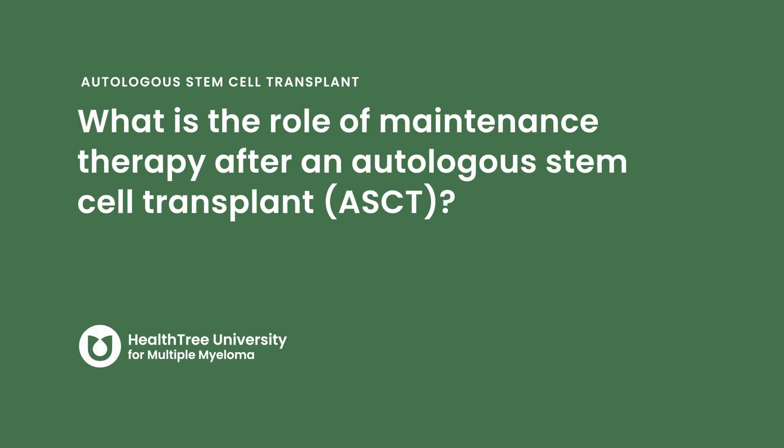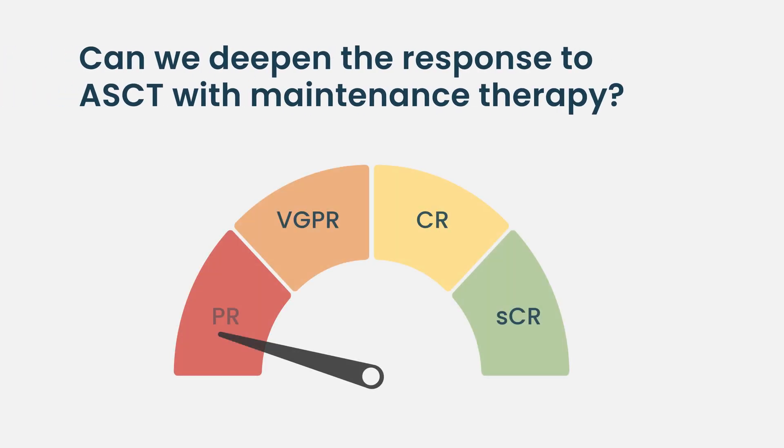What is the role of maintenance therapy after an autologous stem cell transplant? A little bit of background: why did we start doing maintenance? If you go back 15 to 20 years ago, when we completed transplant, many patients still had evidence of residual disease after transplant. So the logical next question is: can we make it better by keeping some treatment going on?